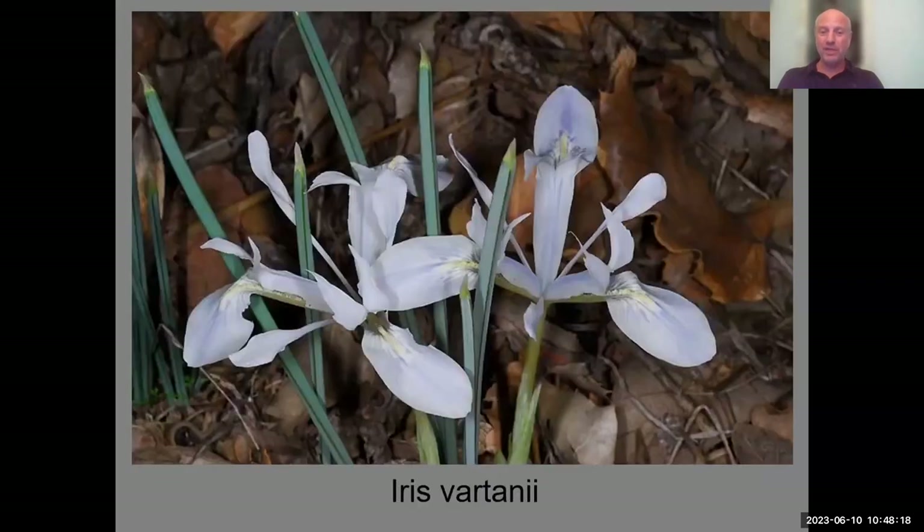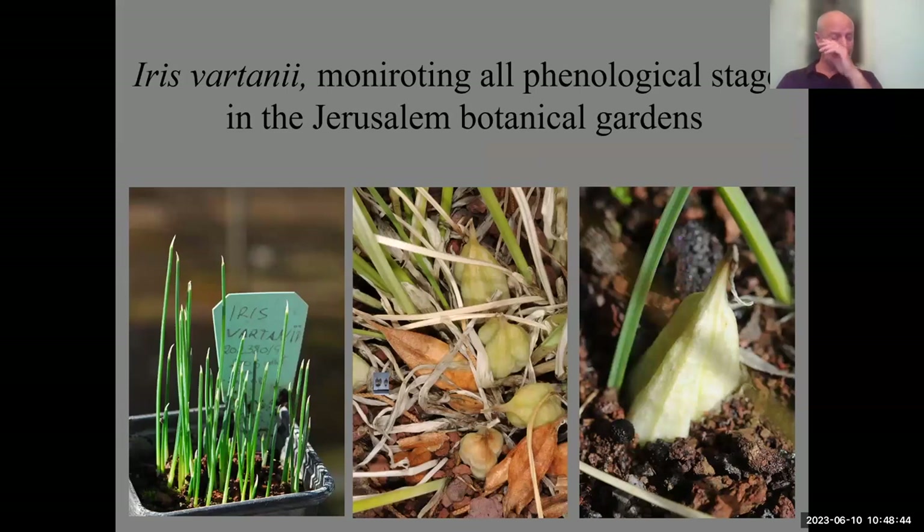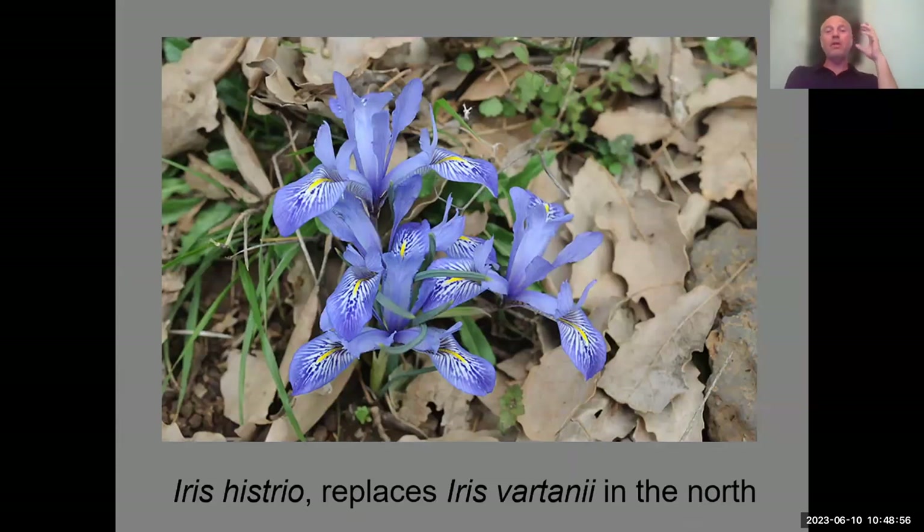Iris vartanii is a very pale species that is easy to grow — a very nice plant for non-hardy areas like California, Australia, or the Mediterranean region. They form nice clumps, each flower blooms for a week, and they are really easy to grow. As you go north in the country, you get something similar but much bluer: Iris histrio. This is a more northern, more hardy element that would suit a more European cultivation situation.